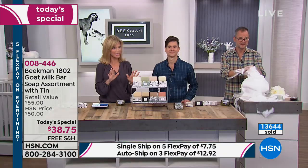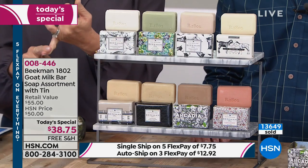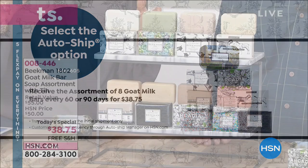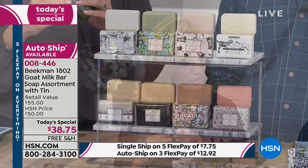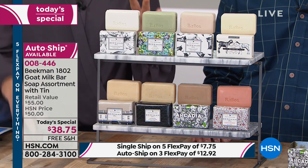If you're getting this on auto ship, it's still free shipping and handling. You receive your tin with the first shipment. Each additional shipment you'll receive the eight bars only, not the tin. It is the building block of an entire beauty regimen — how you cleanse your skin. You're saving $12 off, so it's a great value shipped right to your door for free. The tin itself is also about a $7 value. You get it all today for $38.75.